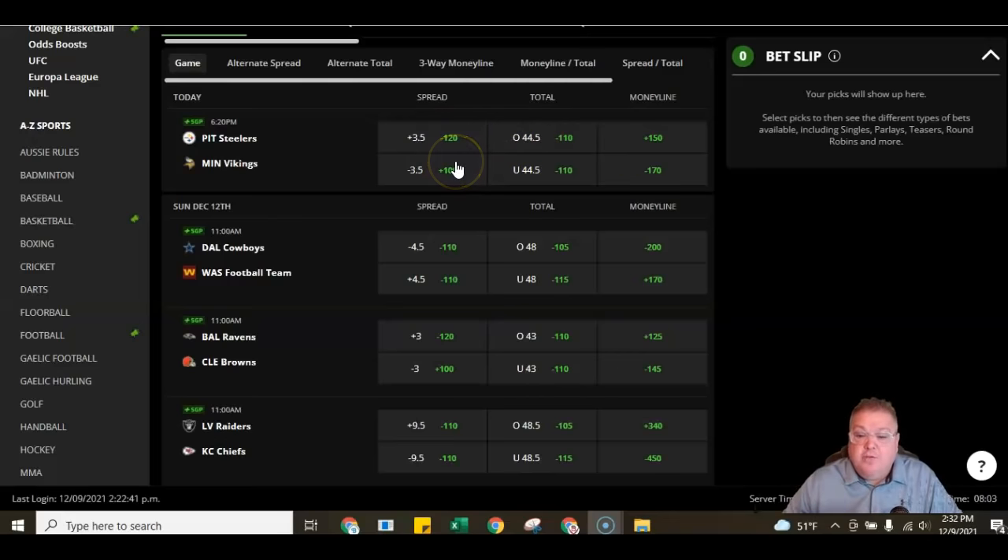On the money line, let's say you took Minnesota — they just have to win the game. It's minus 170, which basically means if you bet $170, you'd win $100 back. Scale that down: if you bet $17, you'd win $10. Contrarily, if you bet $100 on the underdog Pittsburgh at plus 150, you'd win $150 — you get your $100 back plus the $150, so it would be a $250 total. If you bet $10, you'd win $15. That's how you scale these odds as a beginner going through your choices and options.